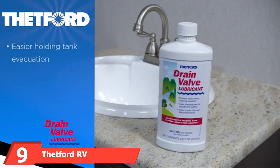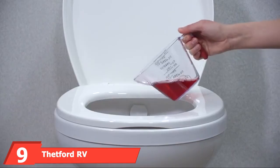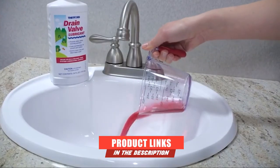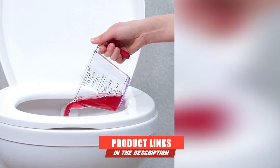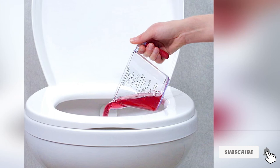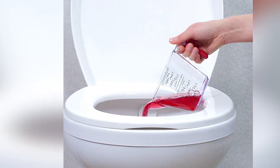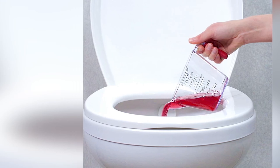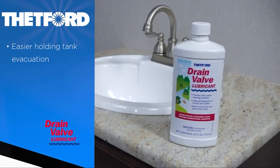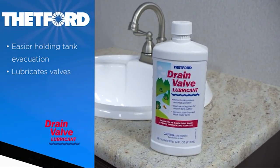Next at number 9, we have Thetford RV Drain Valve Lubricant. Anyone in the market for the best RV black tank treatment is in luck, as this product offers extensive services on that front and others. This formula is specifically designed to lubricate all sorts of waste treatment systems, so clogs are no match for it. This liquid RV septic cleaner is 100% biodegradable.